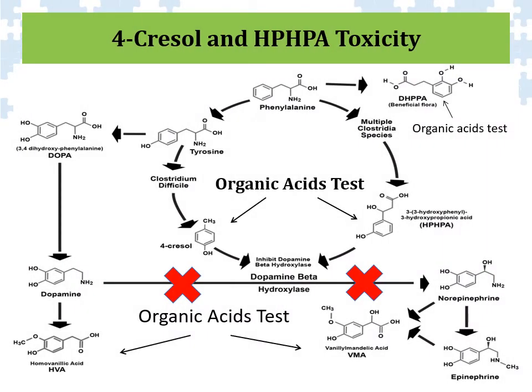These two particular compounds — one called 4-cresol, the other HPHPA — can be produced by different clostridia bacteria, including Clostridium difficile. Clostridium difficile will take the amino acid tyrosine and convert it into 4-cresol. Other species of clostridia, specifically Clostridium botulinum, will take the amino acid phenylalanine and produce the chemical HPHPA. Both of these chemicals can be evaluated on the organic acids test.